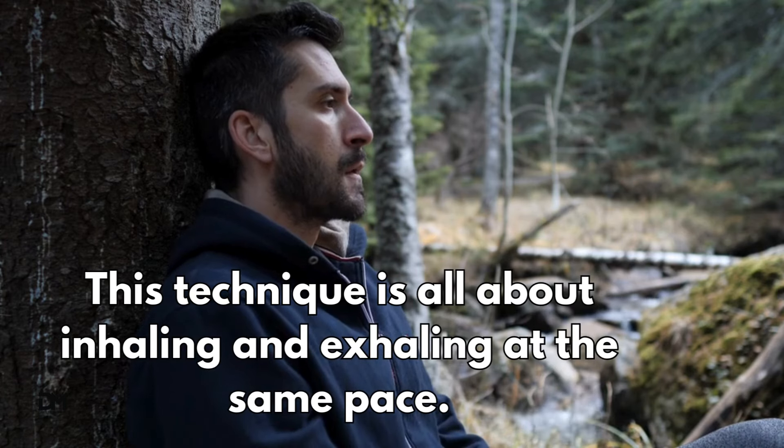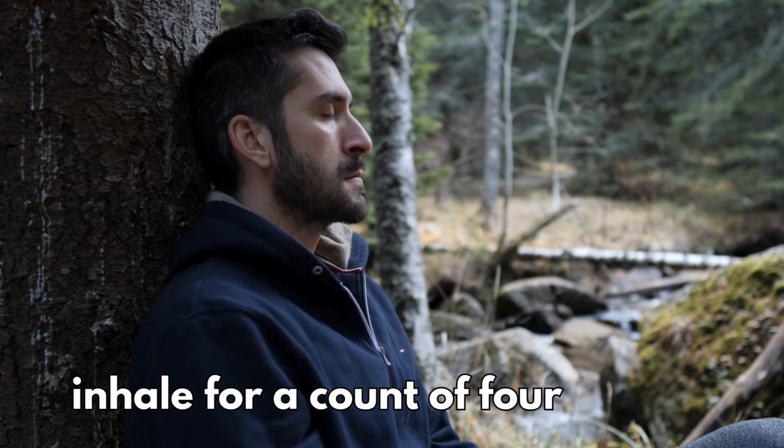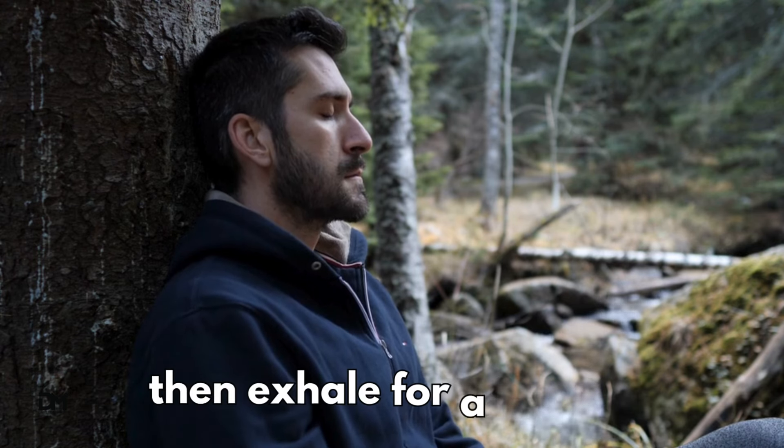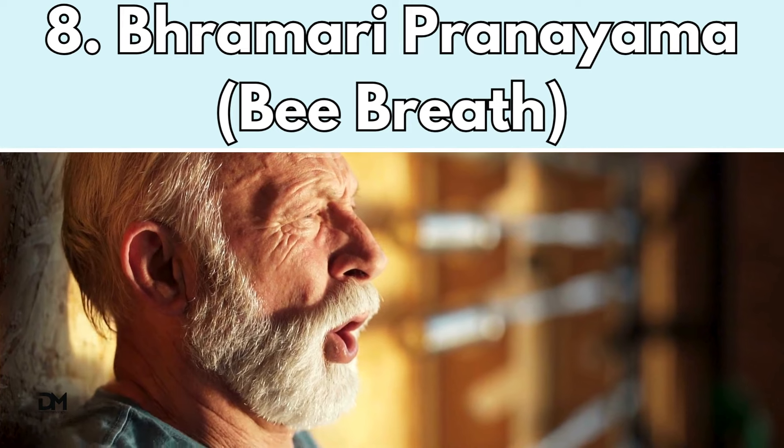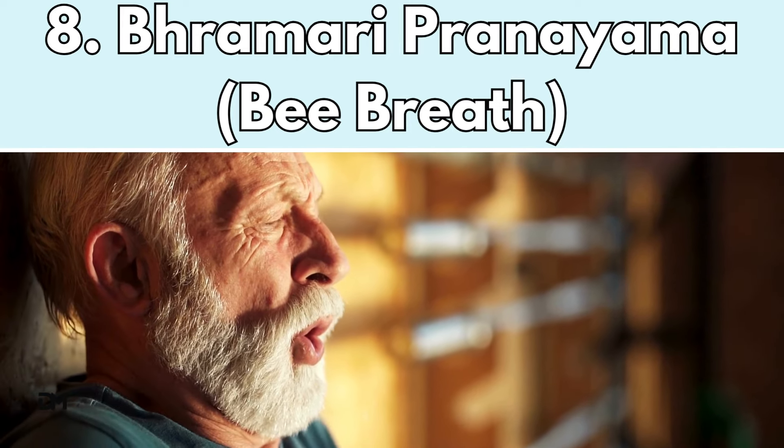The equal breathing method. This technique is all about inhaling and exhaling at the same pace. Inhale for a count of four, then exhale for a count of four. This technique can also be good for improving focus.